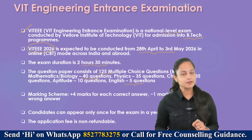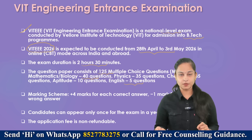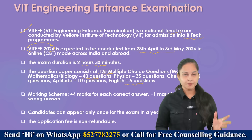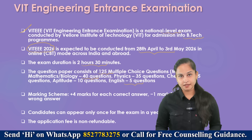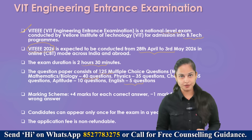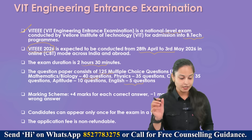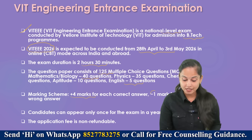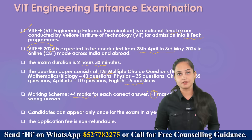There is a slight change from the coming year 2026 in the marking scheme. Earlier there was no negative marking, but from 2026 there will be negative marking: minus one for each incorrect answer. So it's plus four marks for each correct answer and minus one mark for each wrong answer.